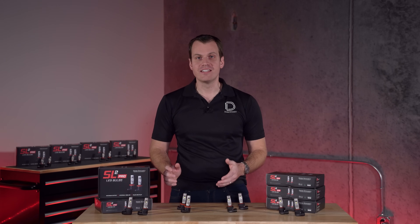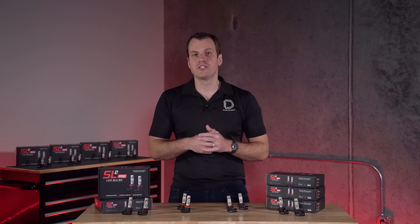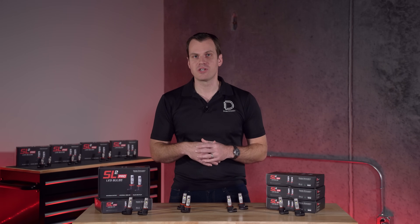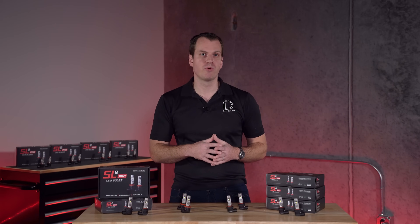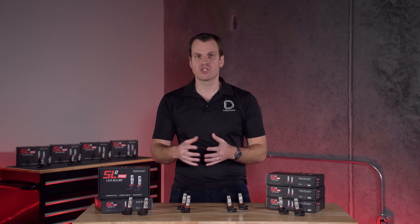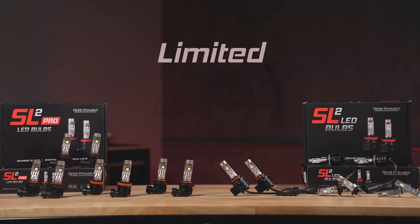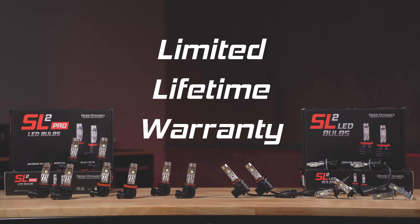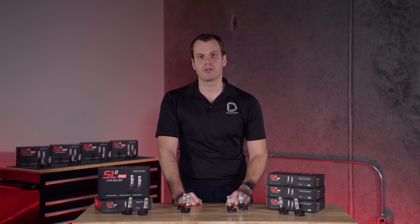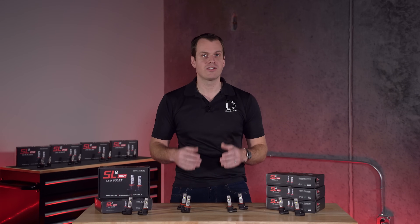The last question you might have is long-term reliability — how are these bulbs going to hold up? LED bulbs are historically known for short lifespans and premature failure, but we've really taken our time with the SL2 series to ensure that there are components on the board that are going to protect against thermal overload, electrical transients, and shocks. Those are the things that kill most other LED bulbs on the market. We are standing by that with a limited lifetime warranty on these bulbs. With that limited lifetime warranty, these are truly the last set of bulbs you'll need to buy.